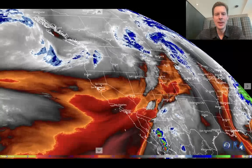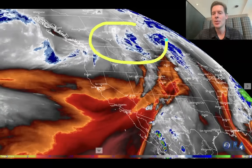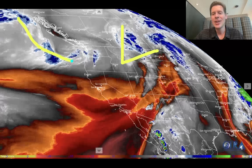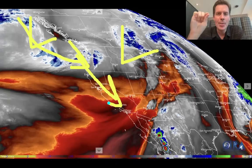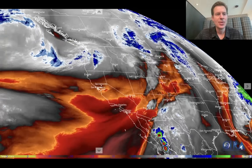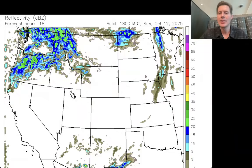Here's water vapor satellite imagery — this really gives you the lay of the land. Dry air shows in oranges, reds, and blacks in the middle of the atmosphere; moisture where the action is shows in the whites and blues. You've got one storm here — that's the current one — and then already seeing the moisture come in with the next area of low pressure. That's the one that's going to dig all the way south and hammer the Sierra between the afternoon and evening of the 13th and into the 14th.